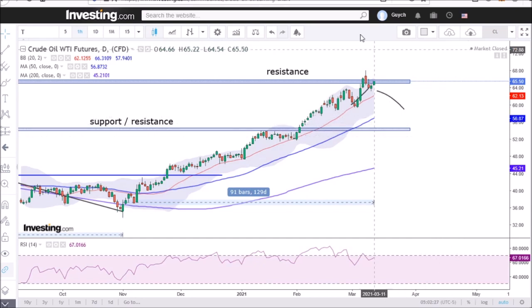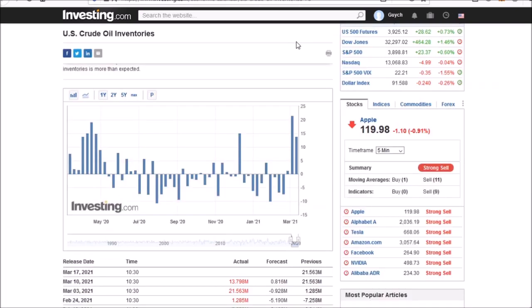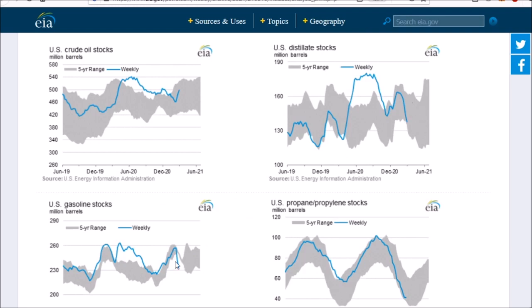Continuing to look at the fundamentals, as production has been increasing over the last couple of weeks, so too have inventories increased as well. Over the last couple of weeks, the increase in inventories has actually been quite large. However, this increase in crude oil inventories is kind of offset by a decline in inventories of petroleum products. The different distillate products are near the bottom of the five-year range, and actual gasoline products are actually below that five-year range, whereas in the top left corner you see that crude oil inventories have actually increased over the last couple of weeks.